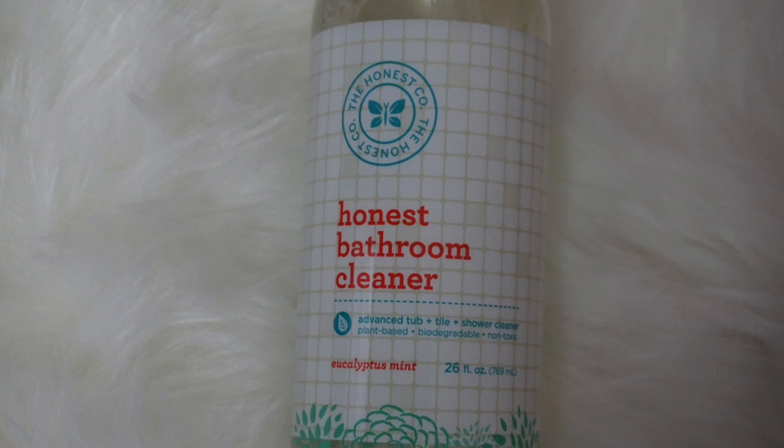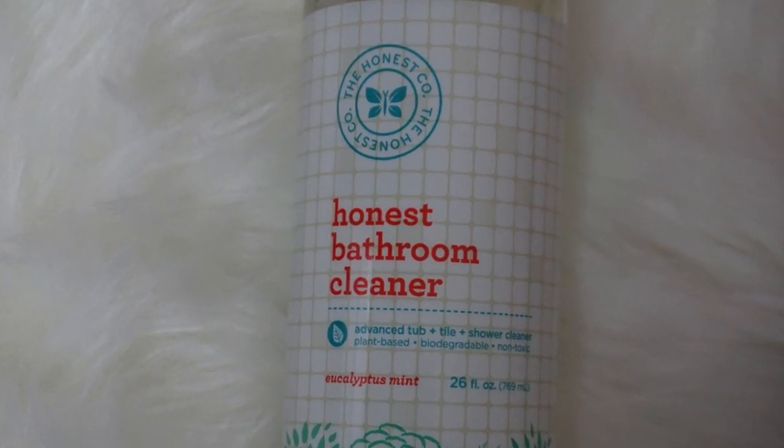I'm sure you have seen me use this plenty of times, but these are the Honest Cleaners. If you click on the link the packaging will be a little bit different — they're just redoing their packaging but the product is the same. The first one is the Honest Bathroom Cleaner. I use this for the sink, the toilet, anything really in the bathroom, the bathtub. I'll just spray it and wipe it down.